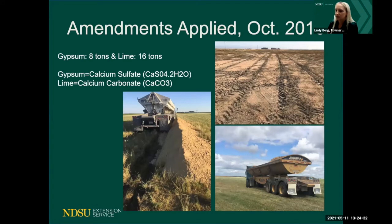The amendments were applied in 2016. For gypsum we applied eight tons and for lime we applied 16 tons. Both are salts — gypsum is calcium sulfate and lime is calcium carbonate. A lot of people ask how we can apply salts to get rid of a salt problem, and we'll talk about that a little more.